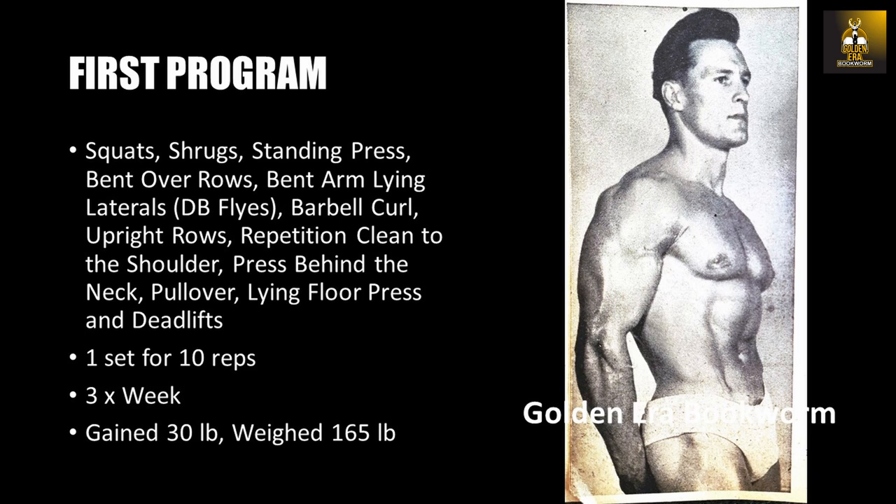He trained three times a week on this routine for one and a half years and gained 30 pounds. He, however, reached a sticking point and gave up training for two years. In hindsight, Clancy believes that the program should have been changed to a set system by progressively increasing the number of sets to two and then three sets, and occasionally changing the program to suit his progressive advancement in bodybuilding.